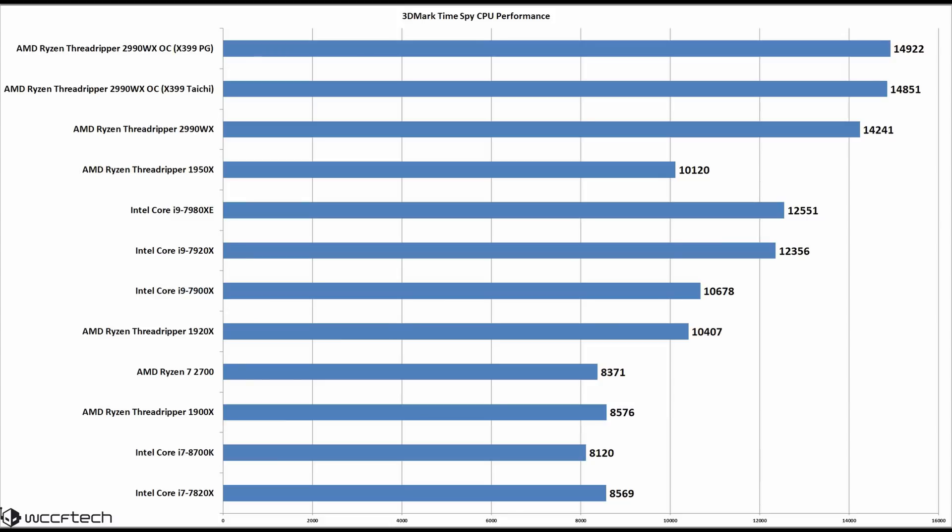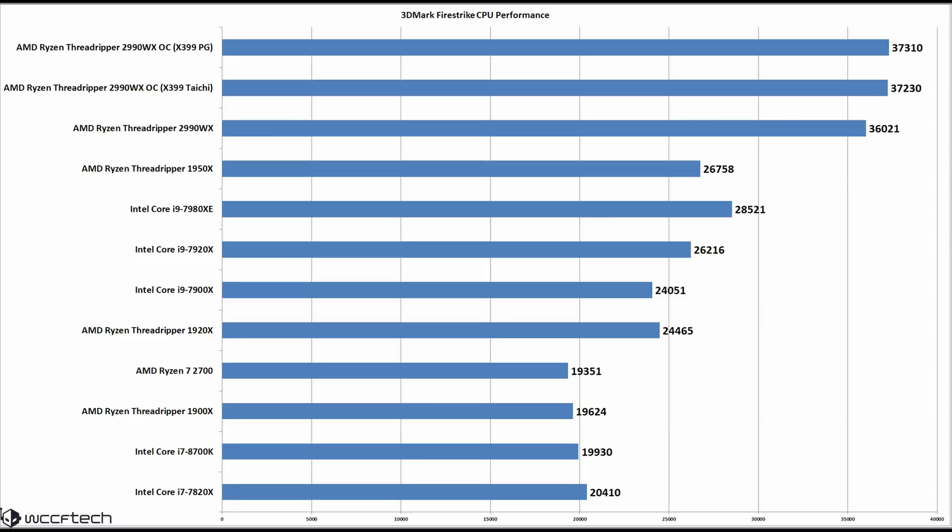Throwing the first benchmark up on screen: 3DMark TimeSpy puts up some pretty impressive numbers for that 32-core beast, besting the Core i9-7980XE even at stock clocks. The Firestrike physics test shows the overclocked 2990WX coming dangerously close to the 40,000 mark, which is rather impressive seeing as an 1800X at 4GHz barely breaks the 20,000 barrier.